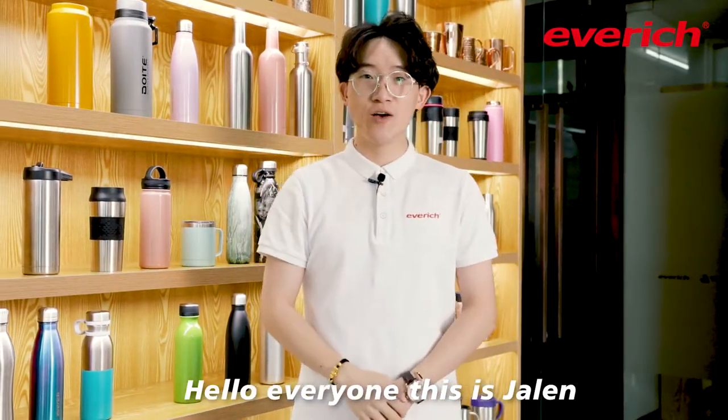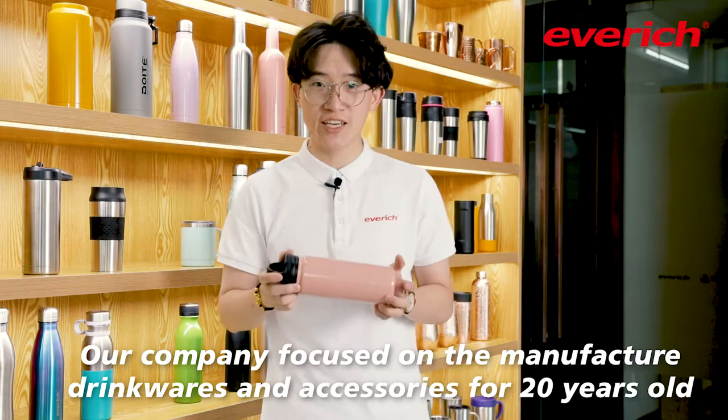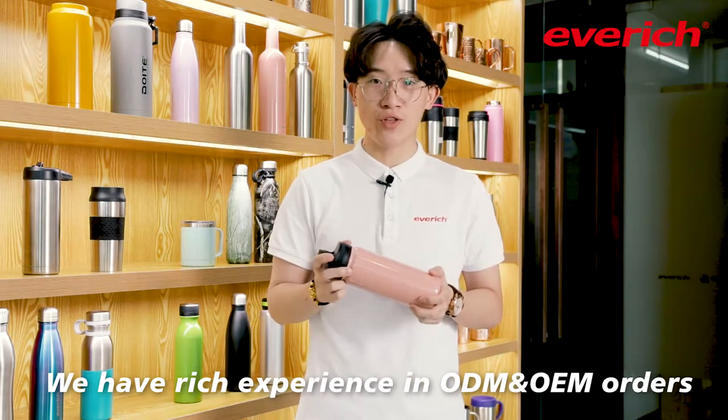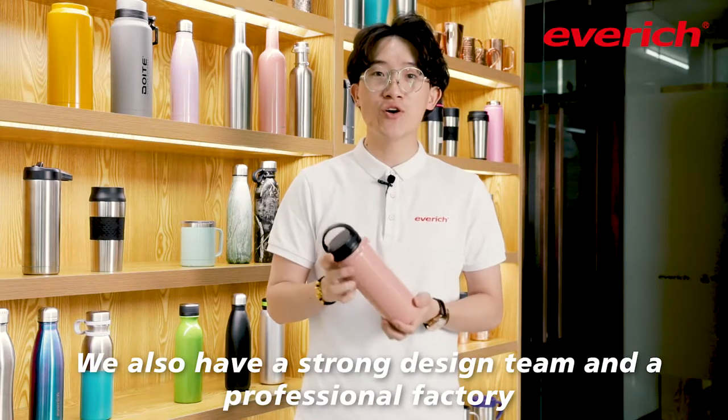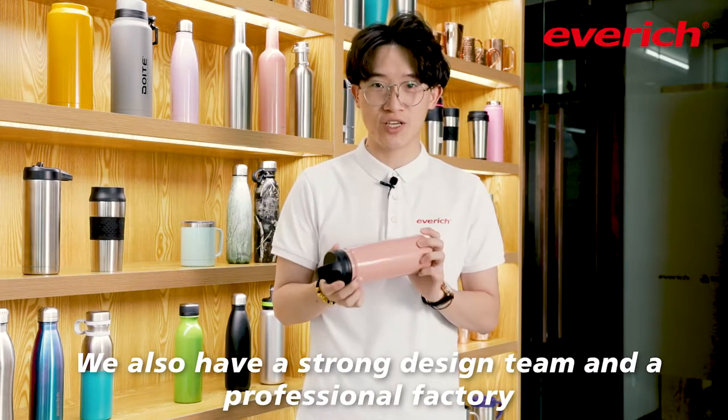Hello everyone, this is Jaylan. Welcome to Average Store. Our company focused on drinkware and accessories for 20 years. We have rich experience in OEM and ODM projects. We also have a strong design team and our own professional factories.